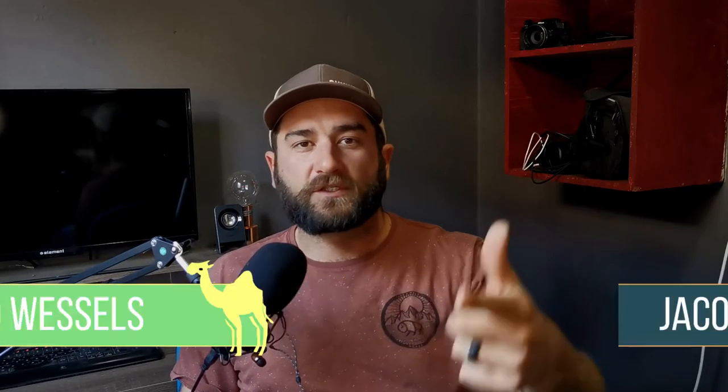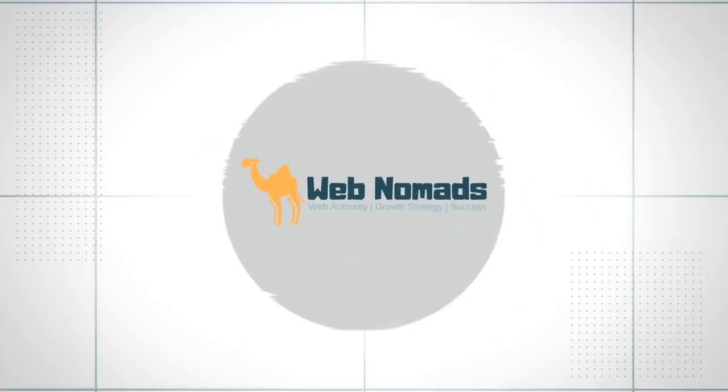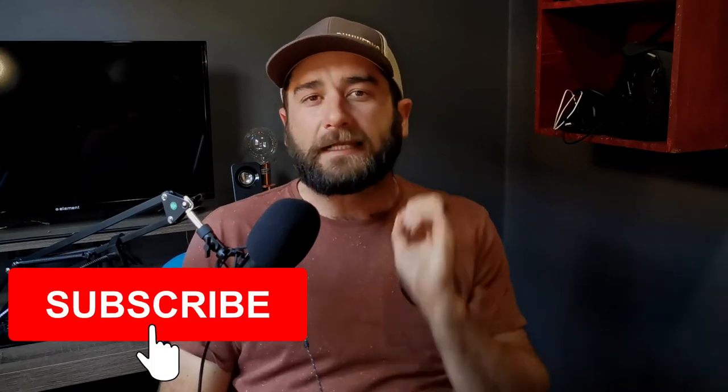Hey, what's up everybody? My name is Jakob Wessels and welcome to Web Nomads, a place where you can learn how to start, create and build a beautiful blog that you will love. Today we are going to talk about Wix — can you as a beginner blogger start a blog with Wix? Blogging with Wix — can you? My answer is most definitely a big fat yes, if you are completely new to blogging and this crazy online world we are all trying to make a living of.